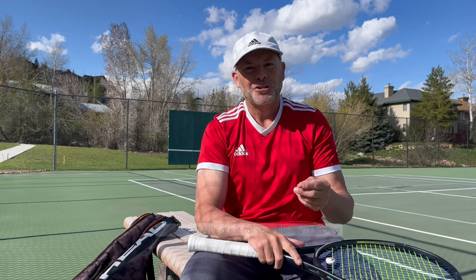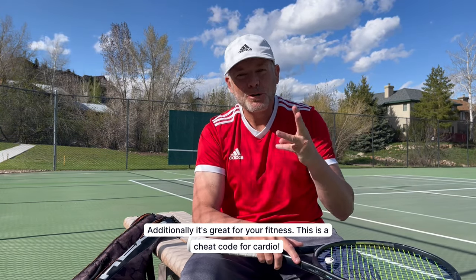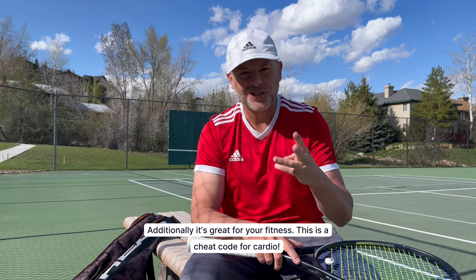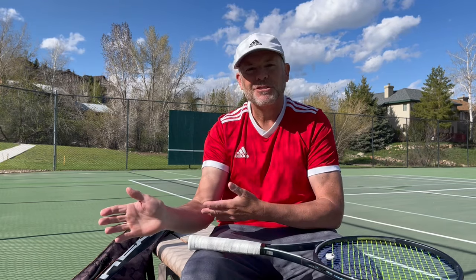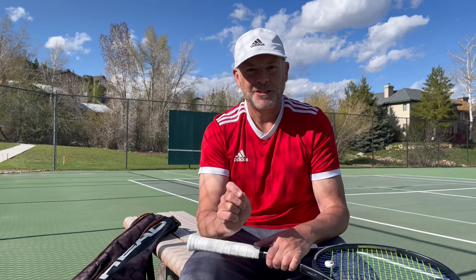You need repetition. That third thing — hitting a ton of balls — is for me the most important aspect when you're committed to playing this game. You need to hit hundreds and thousands of balls over and over. I cannot stress enough how important it is to have that repetition to develop your muscles, muscle memory, and those habits. If you don't have enough repetition, it will just take you longer to develop those habits that are so important to hitting a tennis ball properly.